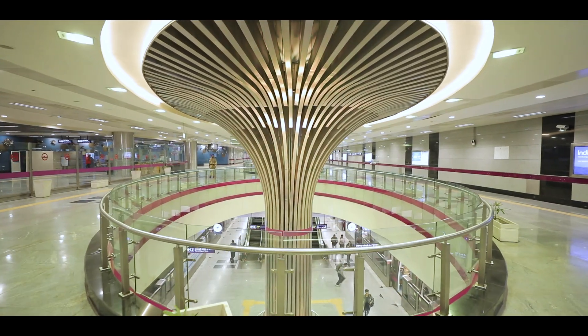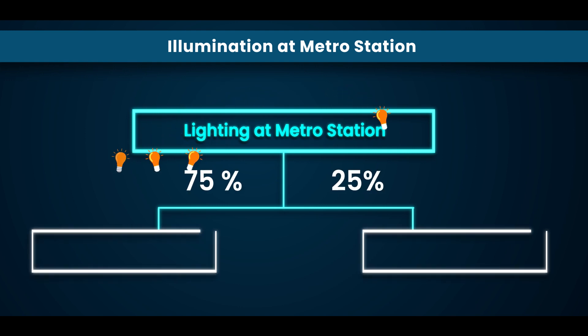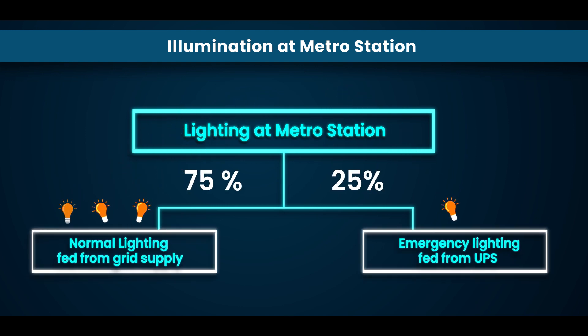Illumination at a station is divided into two categories of load. 75% of lighting is given normal supply from grid, whereas 25% of lighting is given uninterrupted power supply.